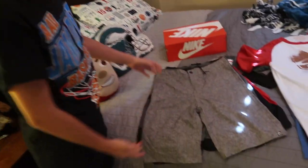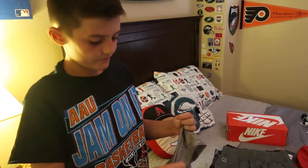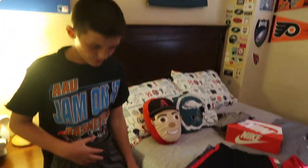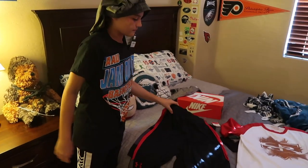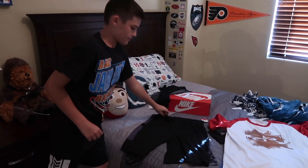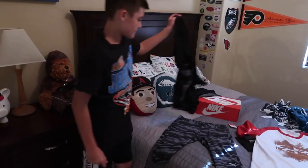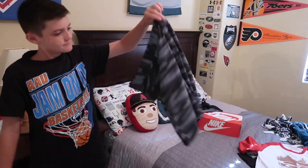First, we have these shorts. The first pair are kind of a little bit fancier — almost feel like you could use them for the pool. Nice and soft. Then we got some NBA basketball shorts with the logo right on the bottom. Next, we have these black and red Under Armour shorts. And then we have some tech gear basketball shorts — they're pretty cool. And then last but not least, we have some fancy Puma camo shorts, which are pretty cool. And that's all!